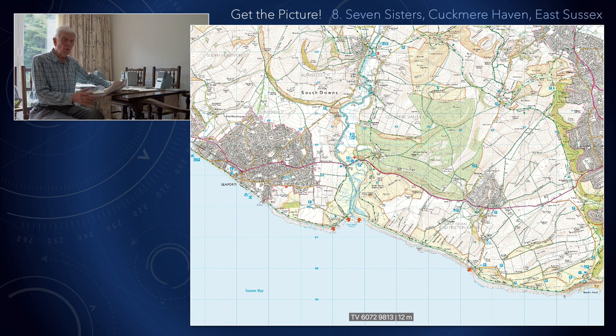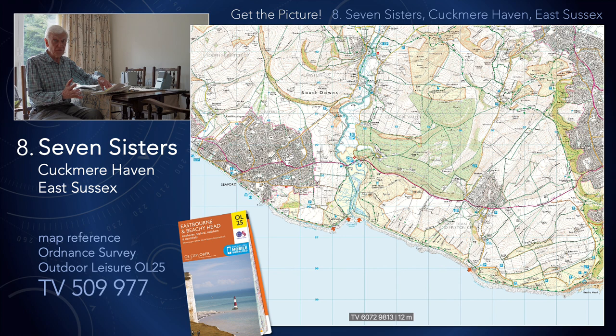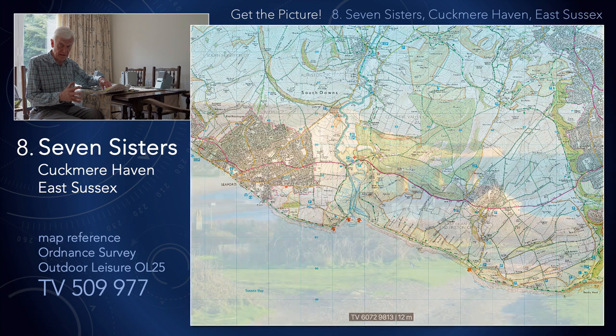Welcome to Get the Picture number eight. I'm featuring one of the south east of England's most iconic landscapes, or shall I say seascape, Seven Sisters in East Sussex.